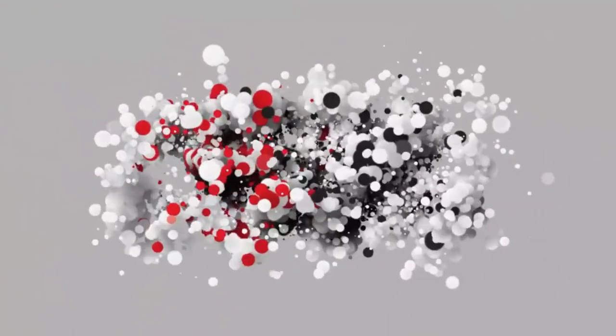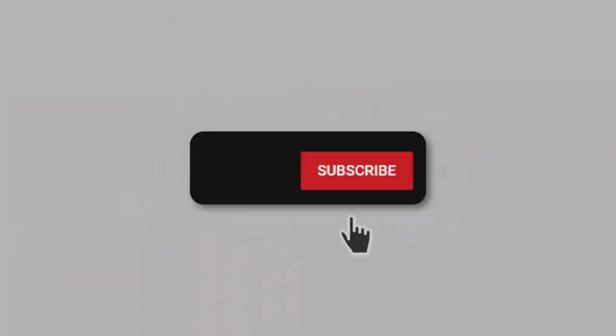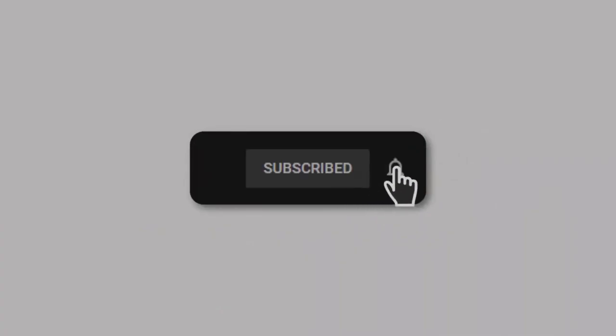If you enjoyed this video and want to see more content like this, please consider subscribing to our channel and hitting the notification bell to stay updated on our latest videos. Thank you for watching and we will see you in the next one.